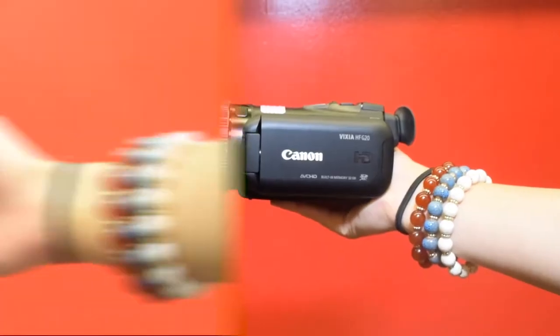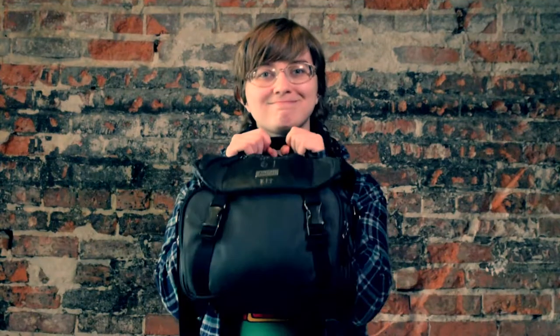First, you'll need to make sure you have the right equipment. Cameras, mics, tripods, batteries — they're all important. So be sure to get all of your equipment ready and be ready to film.